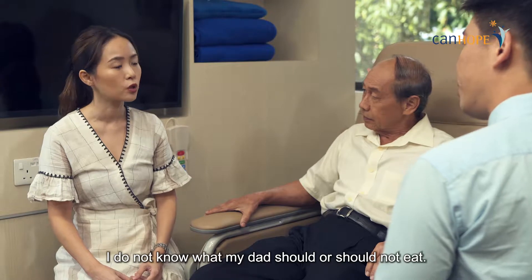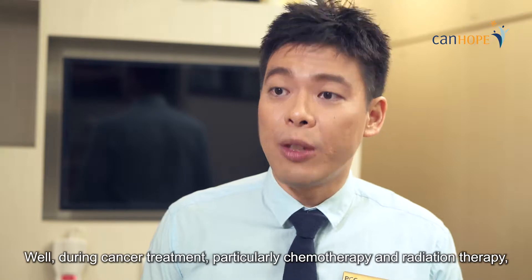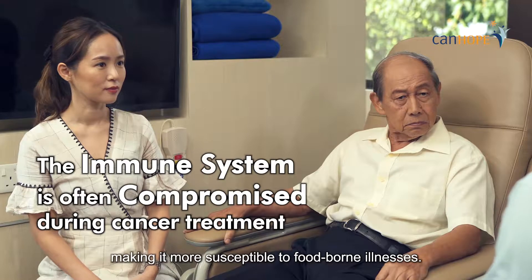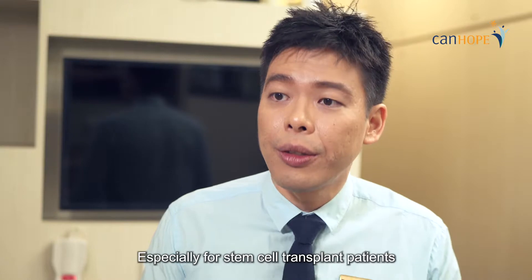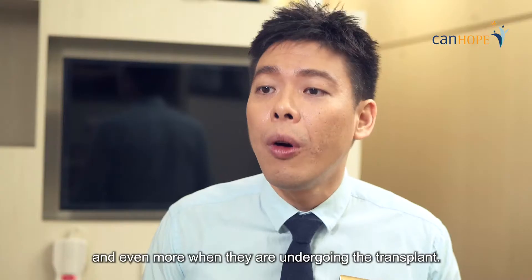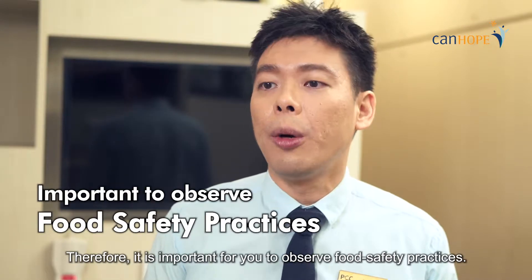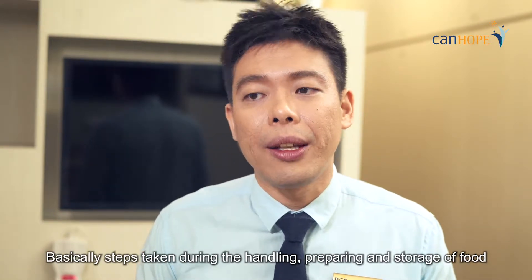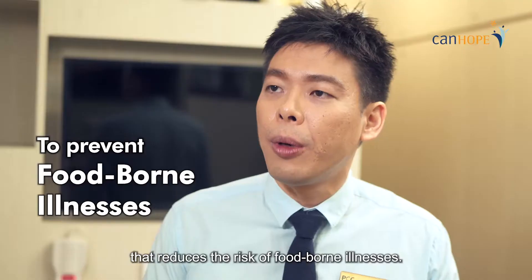I don't know what my dad should or should not eat. Well, during cancer treatment, particularly chemotherapy and radiation therapy, your immune system is often compromised, making it more susceptible to foodborne illnesses. Especially for stem cell transplant patients undergoing pre-transplant chemotherapy, and even more during the transplant. Therefore, it is important to observe food safety practices — steps taken during the handling, preparing, and storage of food that reduce the risk of foodborne illnesses.